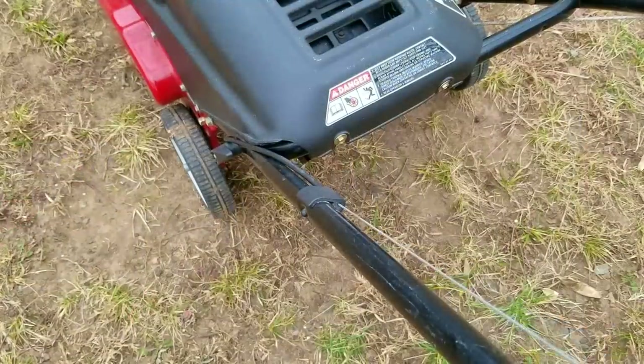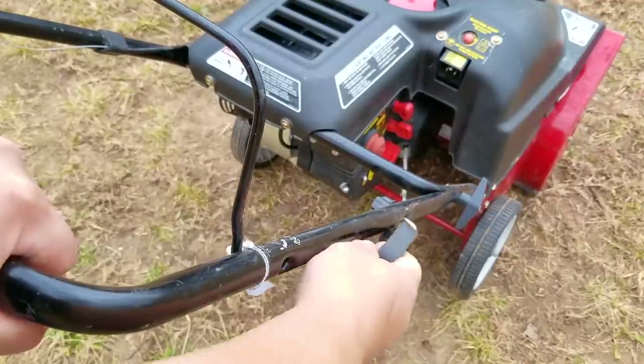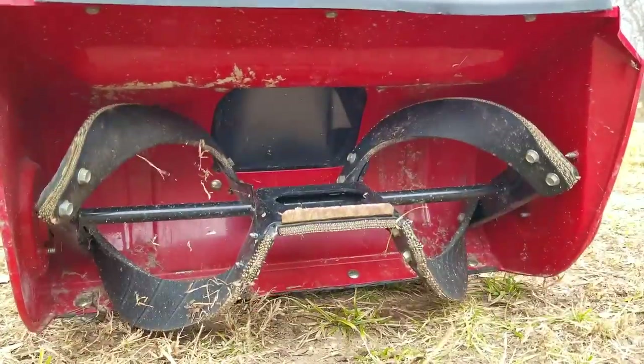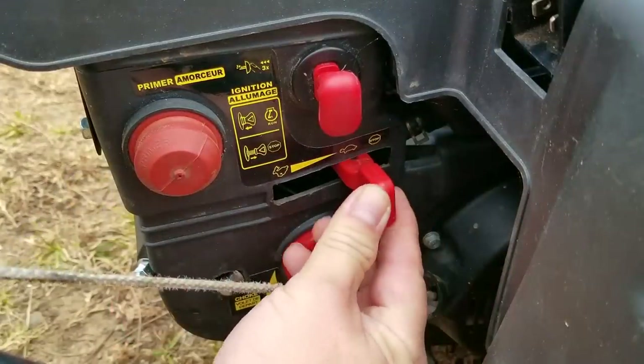Besides that, if the carb has a fuel leak, the engine oil could be contaminated with gasoline. After moving every lever and turning every dial and pulling on the starter rope, I don't see that anything is stuck, and everything works just like it's supposed to.